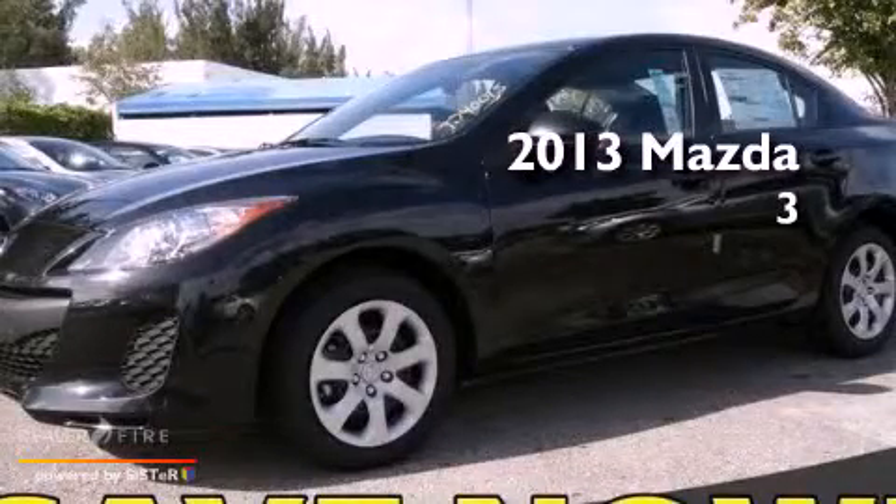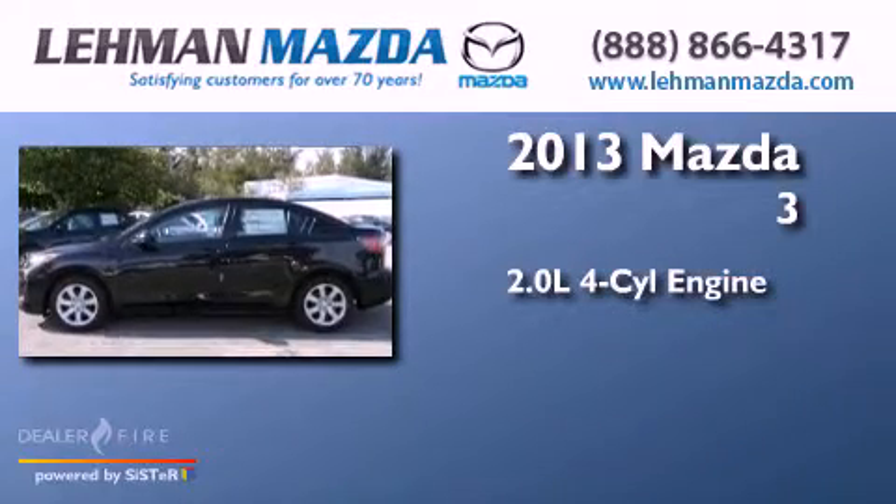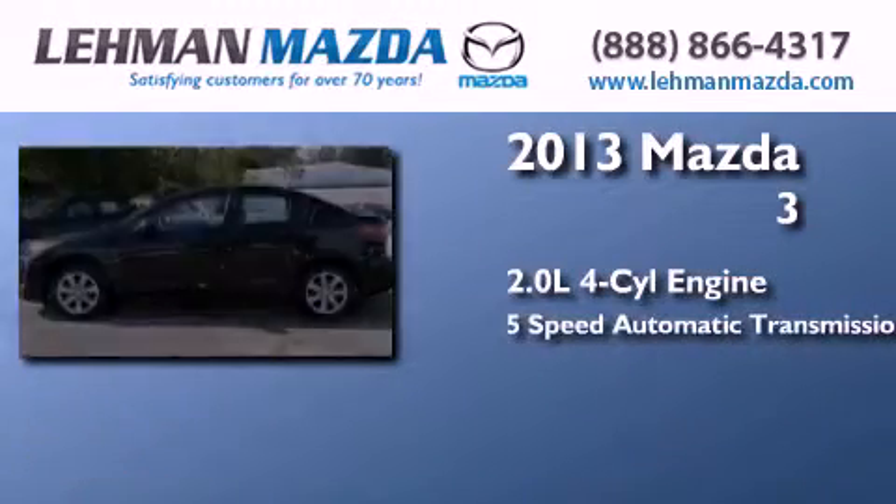This is a brand new 2013 Mazda 3. It has a 2.0 liter 4-cylinder engine and a 5-speed automatic transmission.